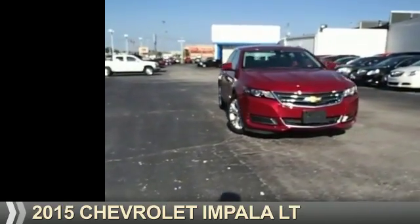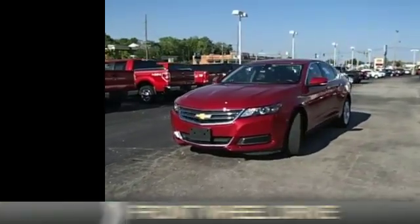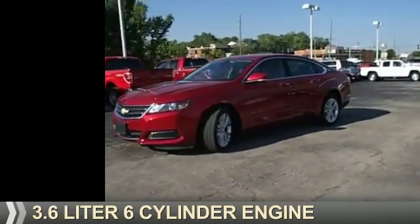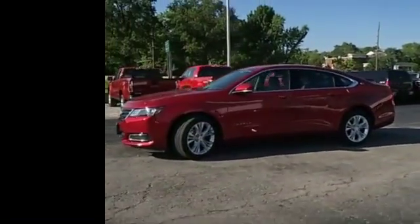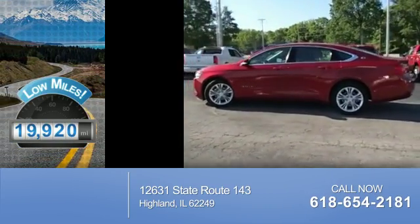Presenting the 2015 Chevrolet Impala. It's powered by front-wheel drive and a 3.6-liter six-cylinder engine. With fewer than 20,000 miles, this vehicle has a long road ahead.